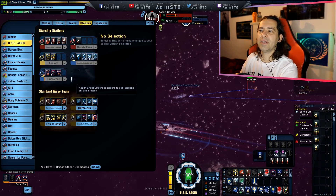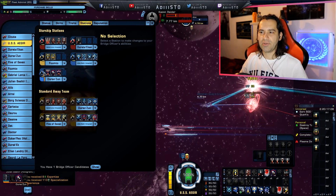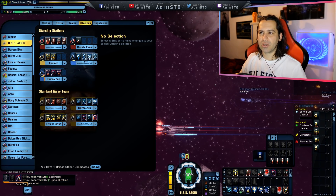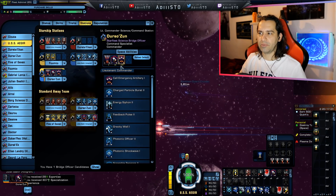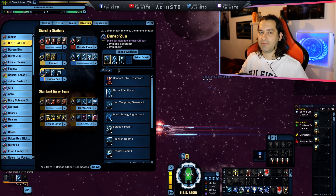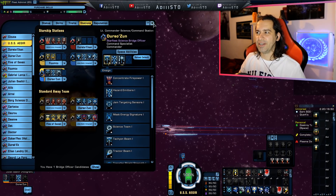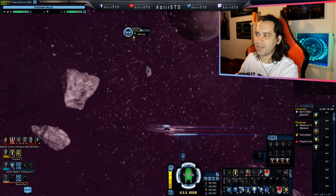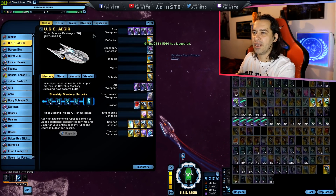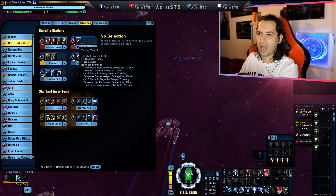It is a science ship after all. If you really want to go full science mode, you can definitely have enough science abilities right here. These are command bridge officer abilities I've slotted, but you can also slot just the normal science stuff — hazard emitters, tractor beam, tachyon beam, if you want to go like that. You definitely have enough science abilities to do a lot of stuff in the science category.